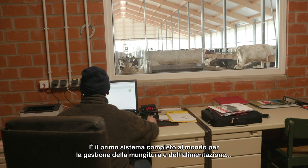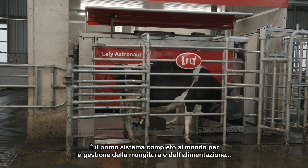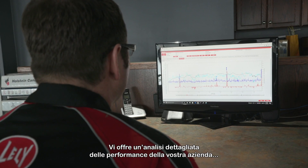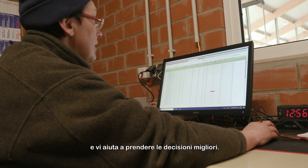This is the world's first complete business management system for milking and feeding and can be connected to most Lely equipment. It provides you with a total insight into your farm's performance and helps you make the right decisions.